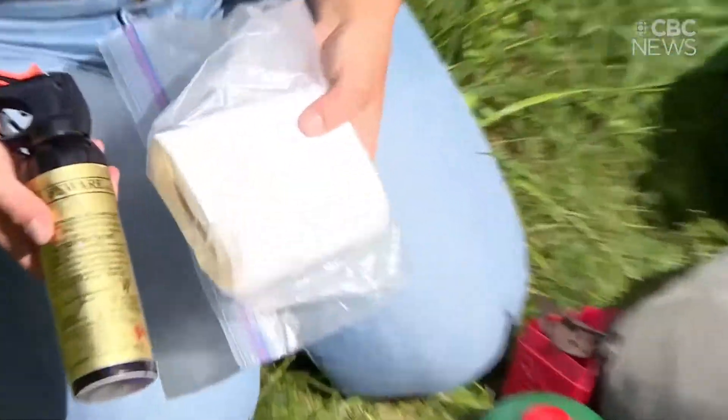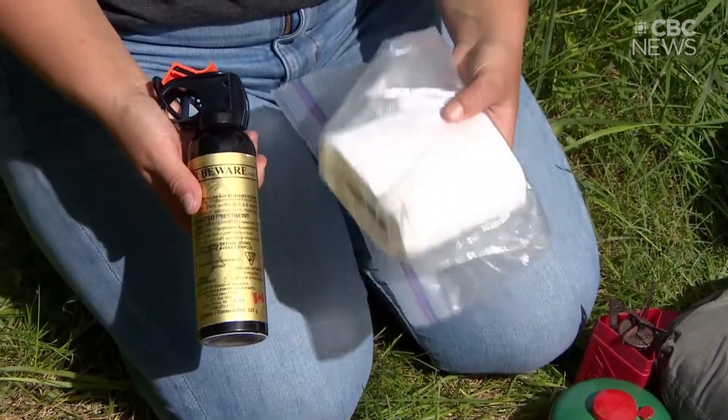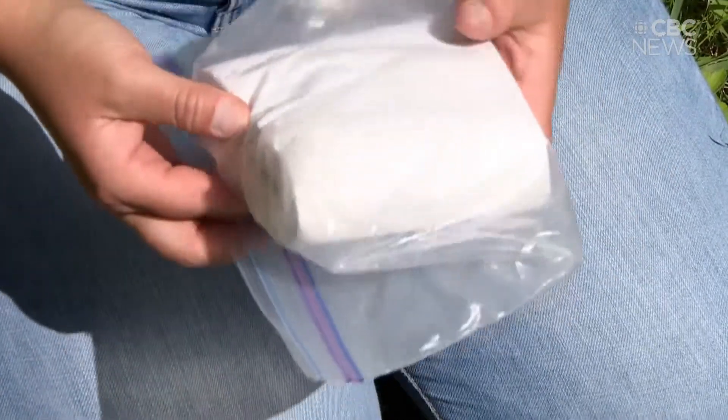These are two other essentials. One is toilet paper — when you're in the backcountry you don't have access to a bathroom with toilet paper. You're going to want to make sure that you dig a hole, use the washroom, and then make sure it's buried and cleaned up.